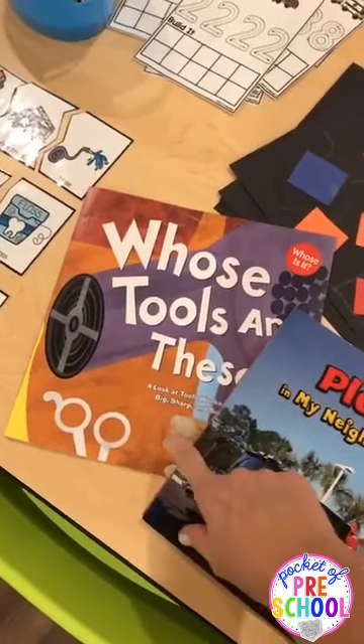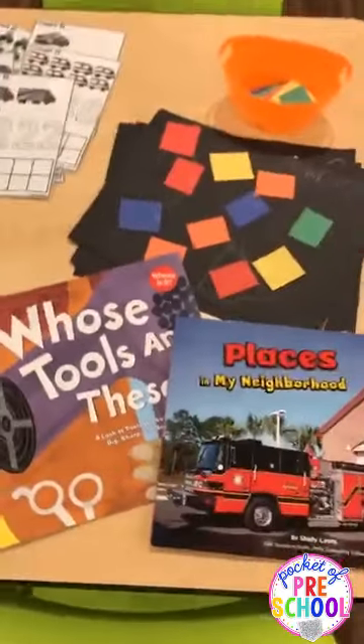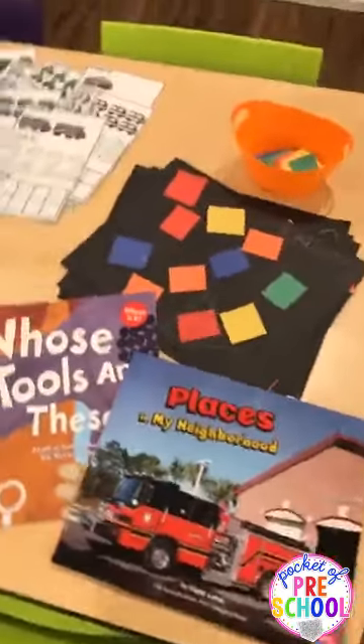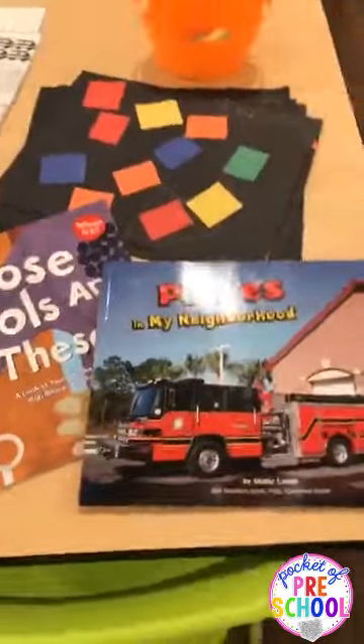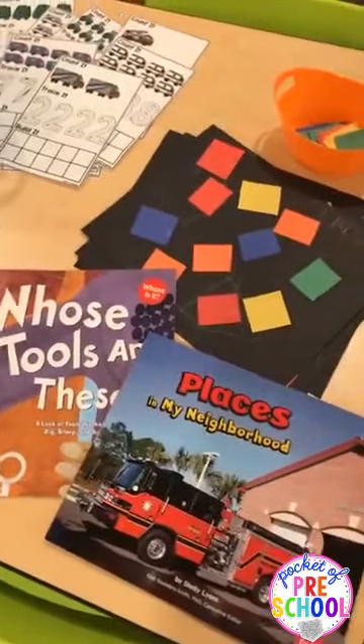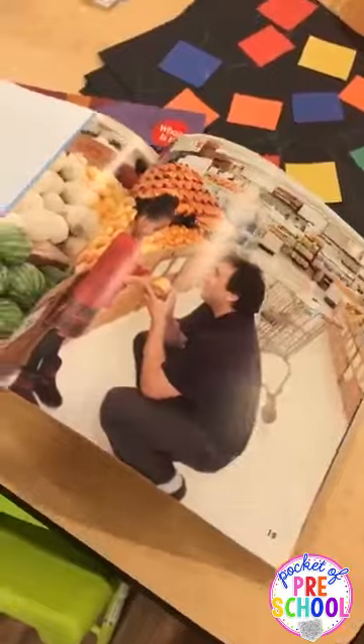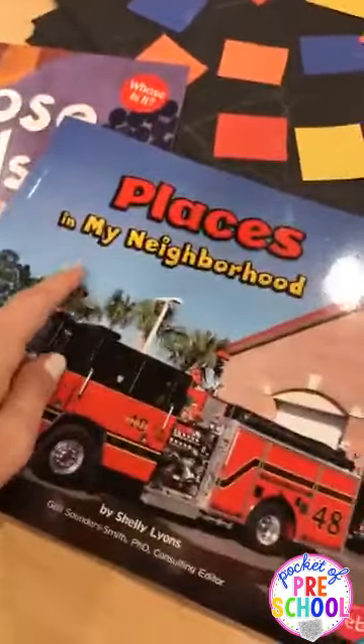Community helper is kind of a big term for little friends, so we really had to talk about what that means and who community helpers are. 'Places in My Neighborhood' is a great non-fiction book because it talks about all the different places — the doctor and more — and it's diverse. I love this book. It's written by Shelley Lawton.